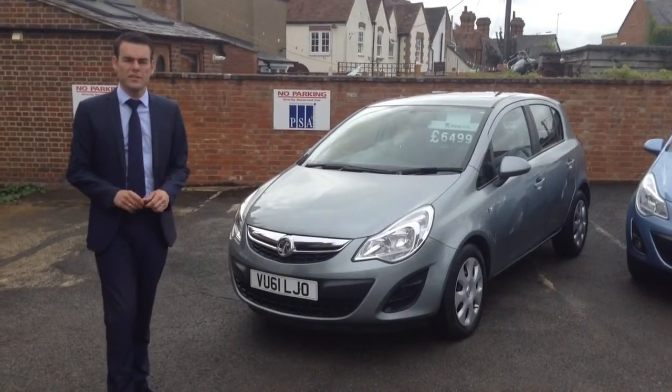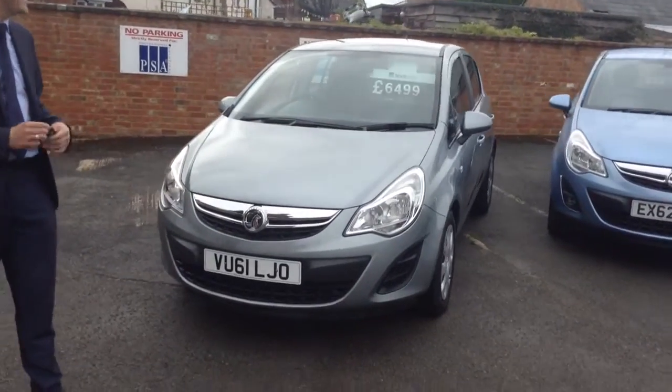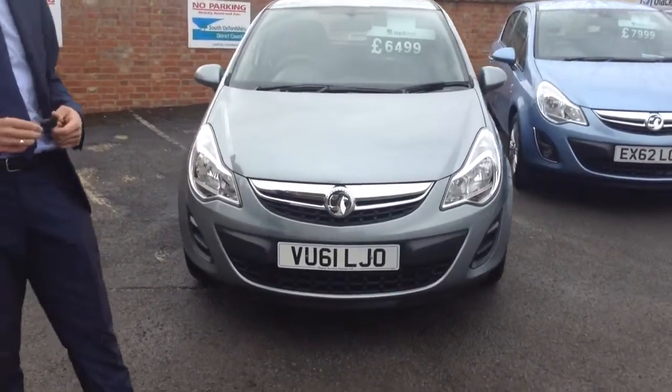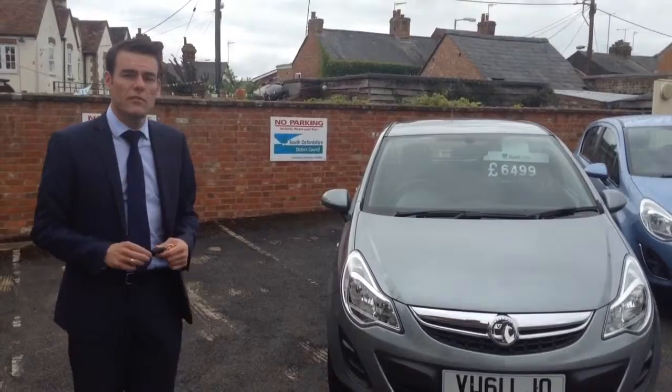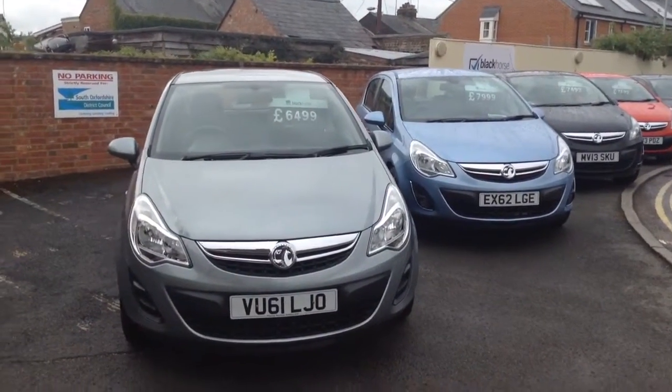Good morning, welcome to Plane Service Station, Pete here. I've got a lovely part exchange to show you today. This is a 61-plate Corsa Exclusive that's just come in to us — very low mileage, it's only done 30,000 miles and in very, very good condition.